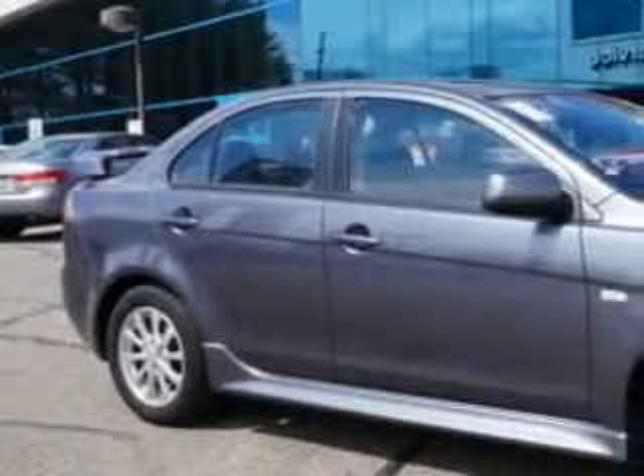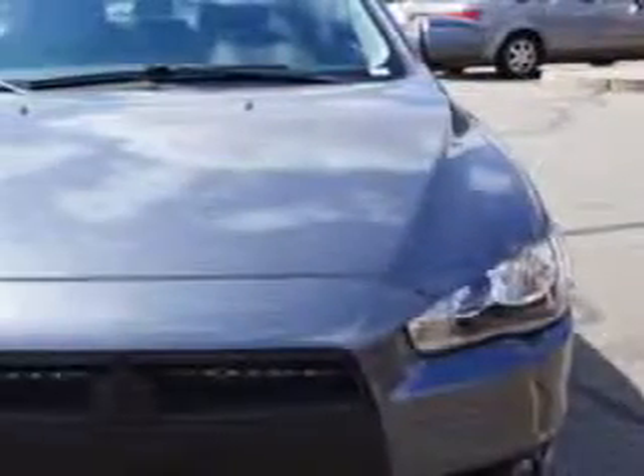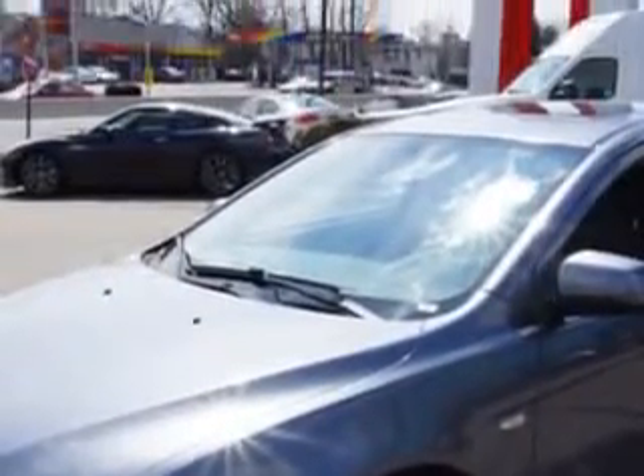You will love this Graphite Grey Pearl 2010 Mitsubishi Lancer ES-CVT, equipped with a 4-cylinder engine and a CVT transmission. Enjoy an impressive 30 miles to the gallon on this great car with features like Sport Package, Appearance Package, Accessory Package, and Sport Aero Package.